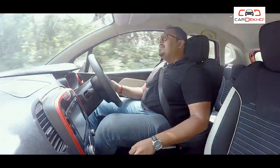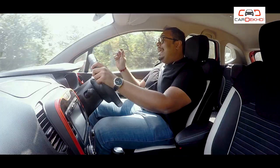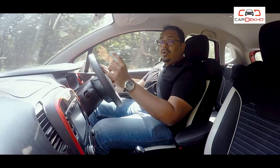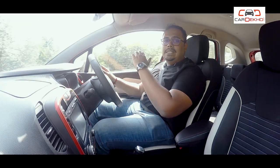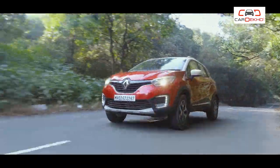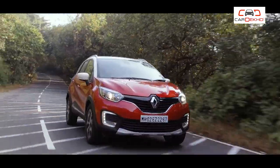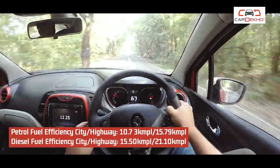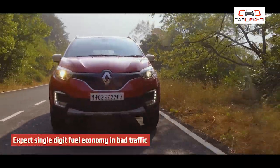Finally, reason number 3 to avoid: mileage. This could be a factor that changes your buying decision. The Captur carries a lot of weight for a car with a 1.5-litre petrol engine, and the gearbox is a 5-speed manual rather than a 6-speed, which affects fuel efficiency.